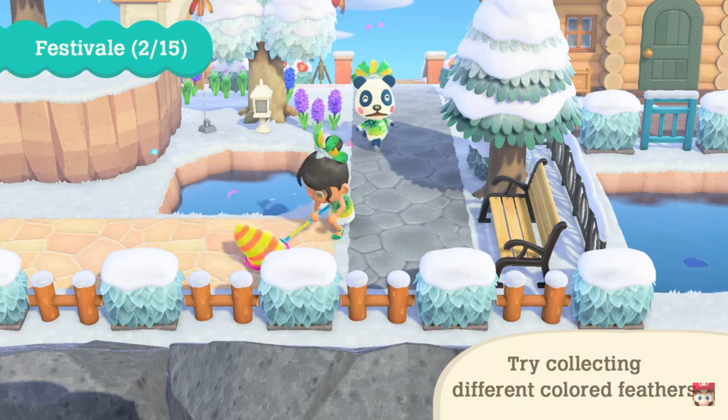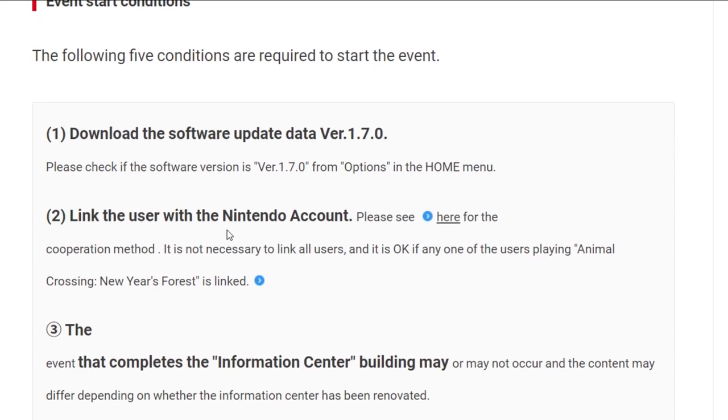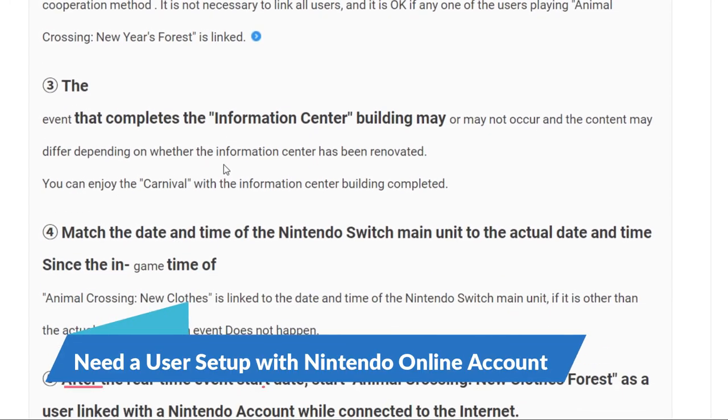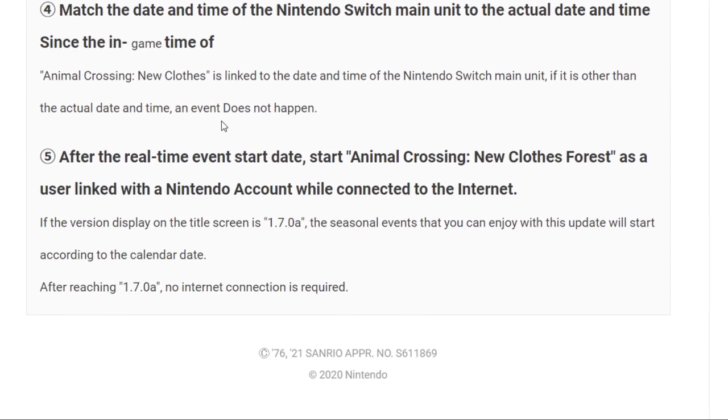According to the Nintendo official website, we simply need to wait for the January 28th update to drop, and then it'll be downloaded to our Nintendo Switch. We do want to make sure that we have a user linked with a Nintendo Online account, but I think that's pretty typical for any of these updates.